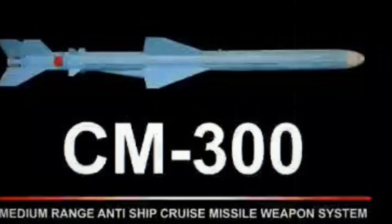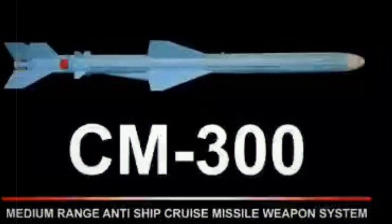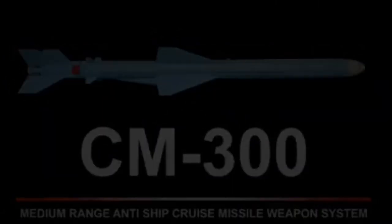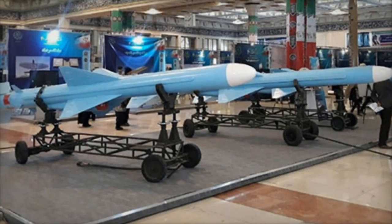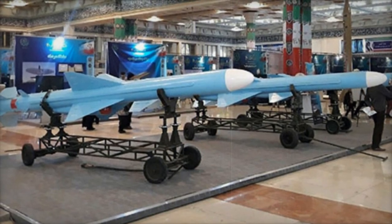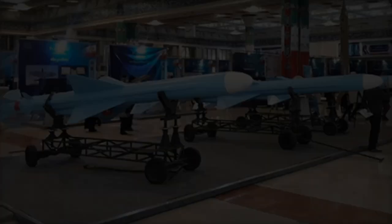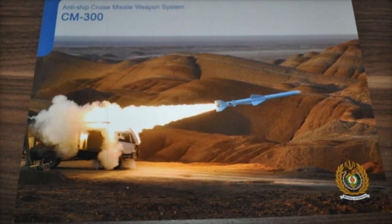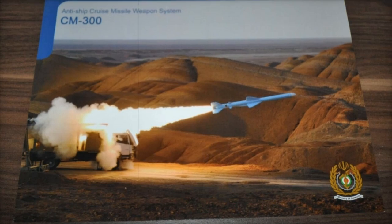Supporting the CM-300 is an integrated radar and command system that enables the detection and engagement of enemy vessels with pinpoint accuracy. This system includes radar vehicles that continuously scan the seas for targets and relay essential information to the missile's launch platforms. The missile can be deployed using mobile launch trucks, designed for quick deployment and retraction, ensuring that the system remains combat-ready at all times.